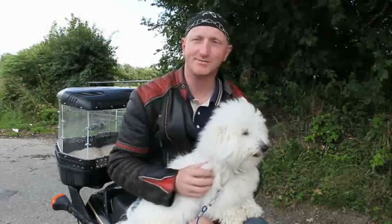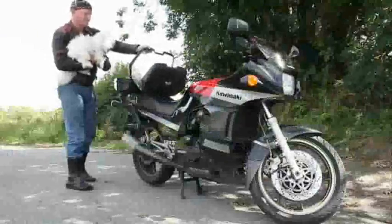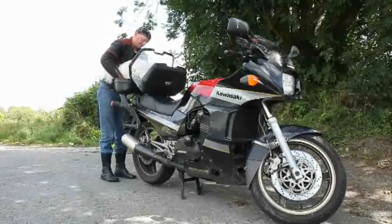Hi, I'm Sean, and this is Gizmo. I've had Gizmo for about a year or so now, and the bike I've had for about 18 years.